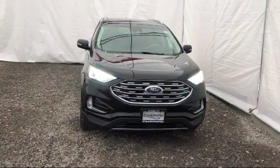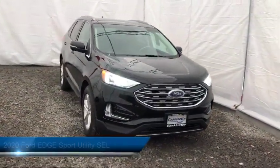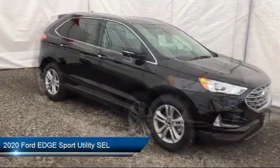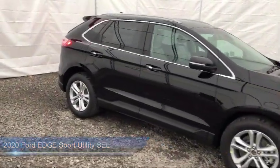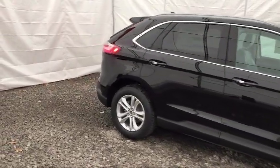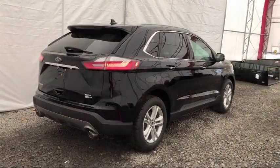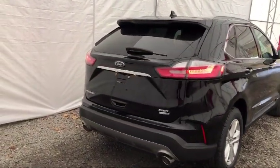It comes equipped with alloy wheels, tire pressure monitoring system, keyless entry, adaptive cruise control with stop and go, Sirius XM satellite radio, parking sensors, auto high beam headlamp control, roof rack, rear spoiler, and heated front seats.